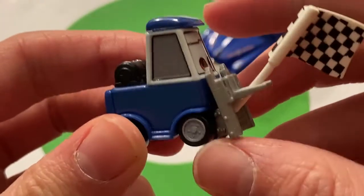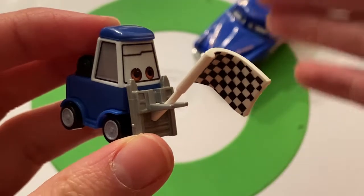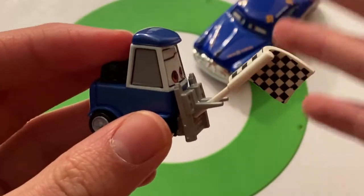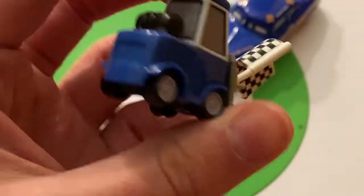Let's take a look at the main piece of this 2-pack: Double Clutch Daily. He is the flag waver in the Piston Cup back in the day. He took on the role of Chris Rostovsky, I guess — he was the flag waver for the events.